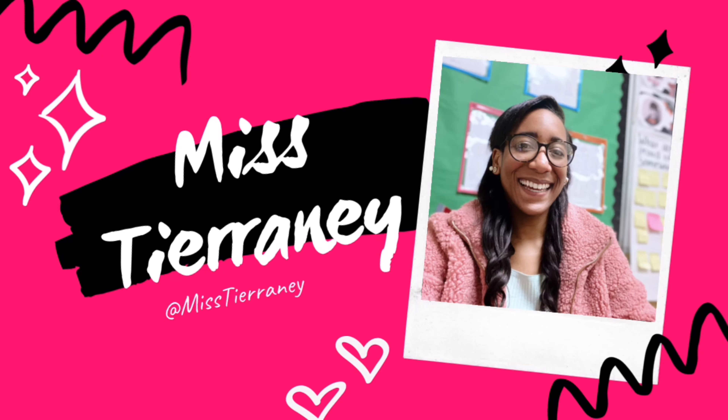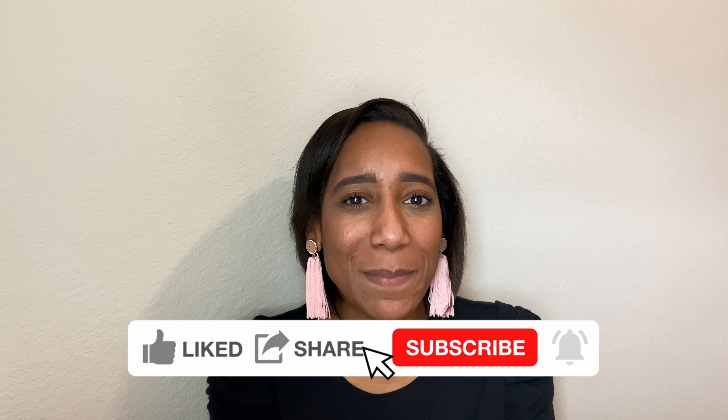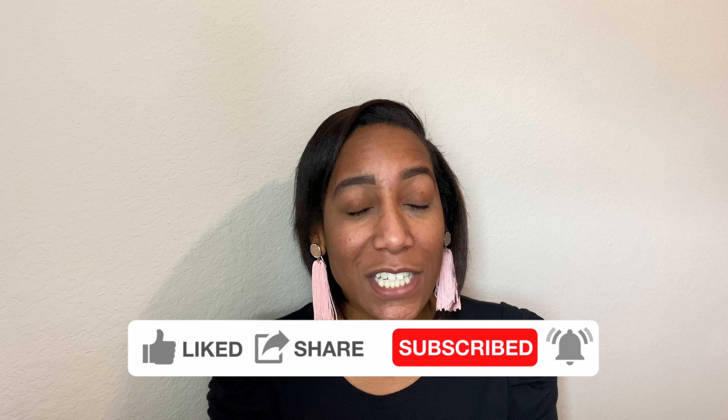Today I'm sharing with you my top tips for virtual teaching. So if you are teaching virtually right now, or even hybrid where you have some virtual classrooms, then you want to stick around for this video. Hi everyone and welcome back to my channel. My name is Tierney, also known as Miss Tierney, and this is the number one place for new teachers who are teaching in Title I schools.